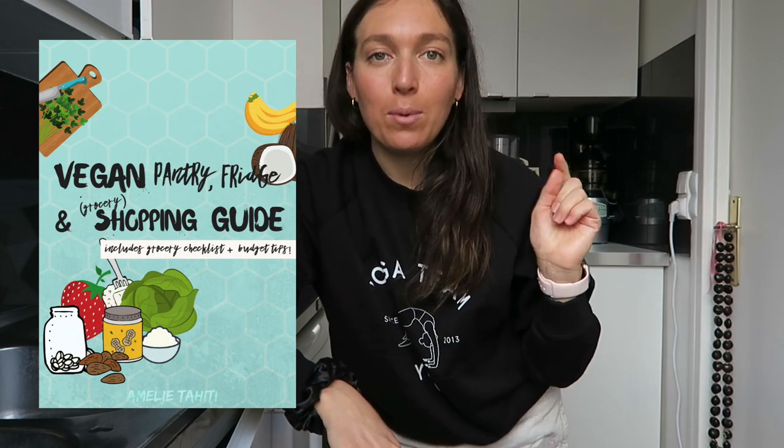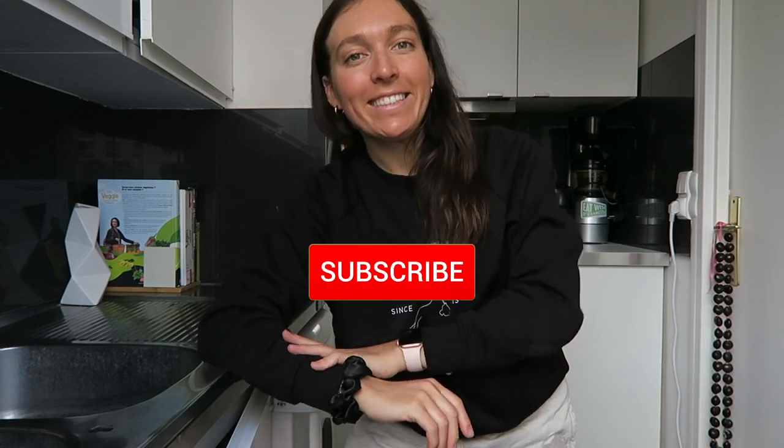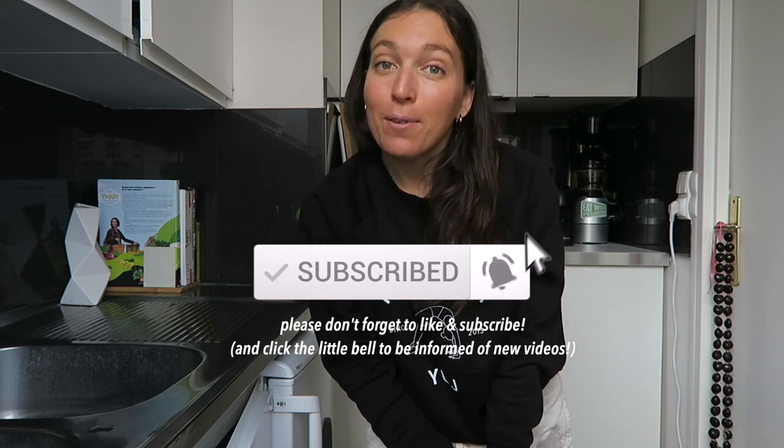So now you know all the secrets of my kitchen! Next time if you want I can show you my appliances — my blenders, my food processors, everything. If you have any questions leave them in the comments below. I also have a guide about veganism in France if you're interested, and a free pantry guide you can download via the link below, just to make it easier for you to eat healthy and vegan. Thank you so much for watching and I'll see you guys really soon!